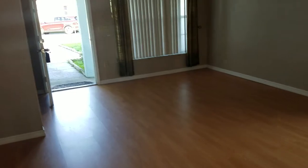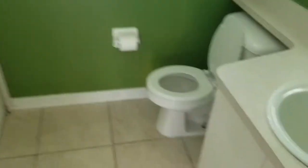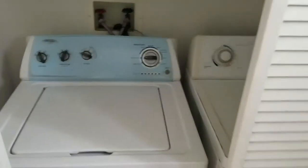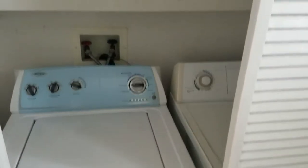We'll go upstairs in just a second. Let's take a look at the half bath, which is down here, and it also has the utility room in it. Here's your half bath — a nice, wonderful green. The utility room is here in the closet.